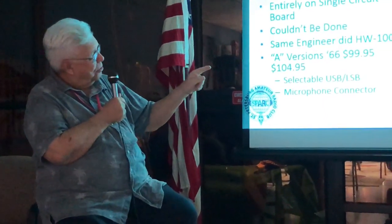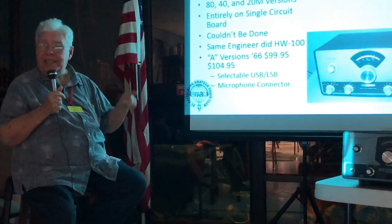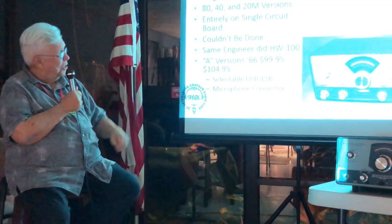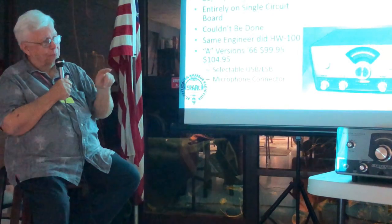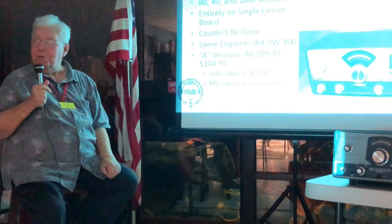At the time when the rig came out, the 40-meter band was 7.2 to 7.3. They've expanded it since then, so this thing will not tune the entire band, but I hooked up that rig and checked in the mid cars with it and got good reports on it.